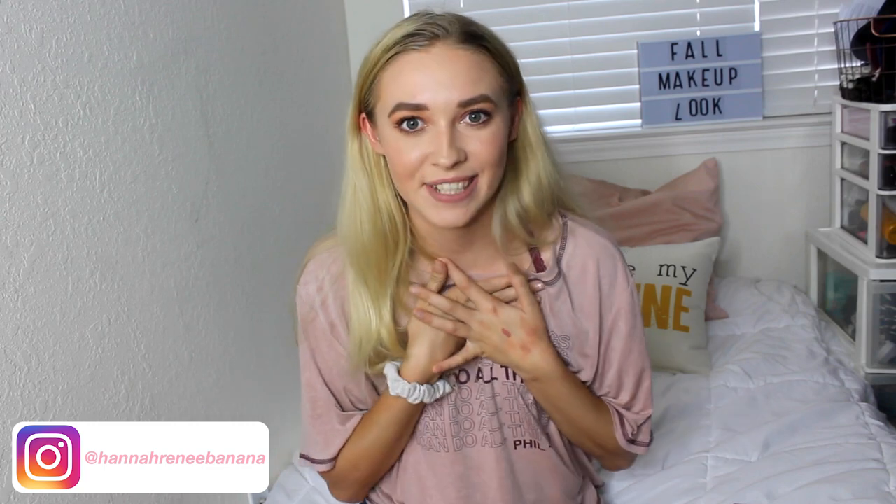Hi guys, welcome back to my channel and if you're new here, my name is Hannah Renee and it is so nice to meet you. Today we're going to be doing this makeup look right here. It's all fall inspired and I love fall makeup. Fall makeup is the best.